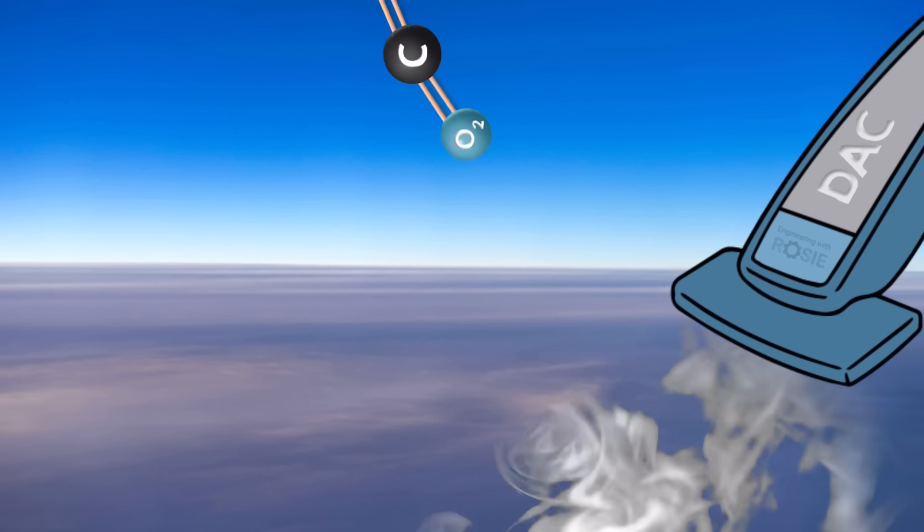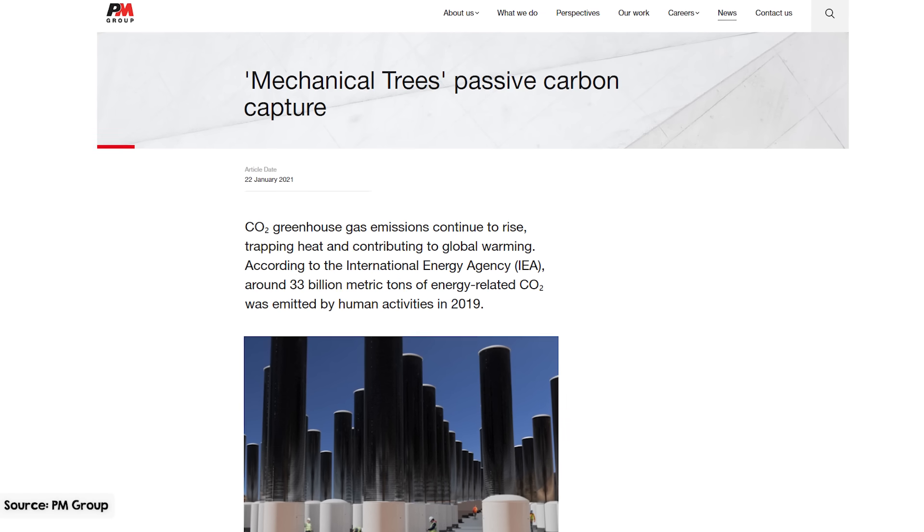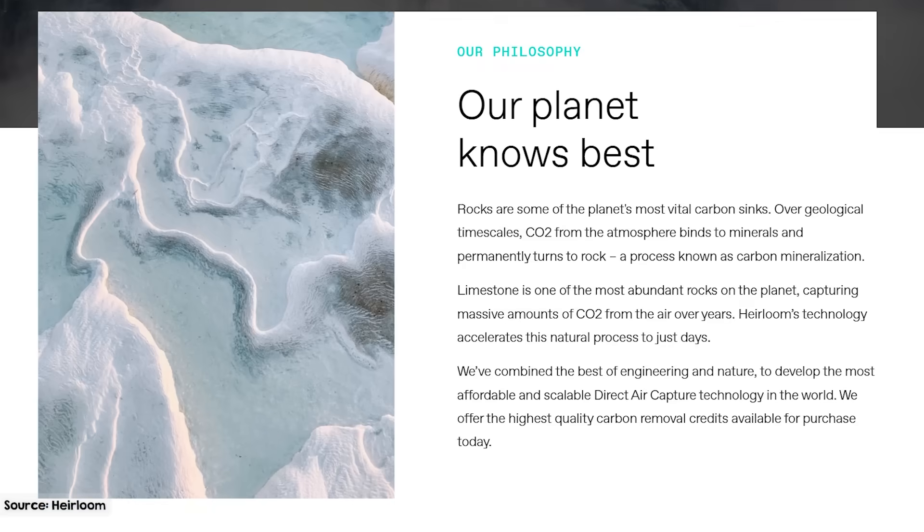Direct air capture is like a giant vacuum cleaner for the atmosphere. It sucks in air and extracts carbon dioxide from it. This video is about the giant vacuum cleaner type devices that suck air in and spit out concentrated CO2 to store. There are two primary methods for this.